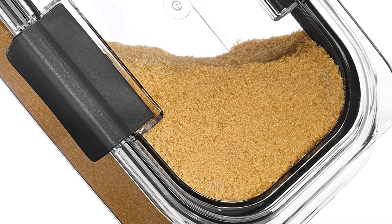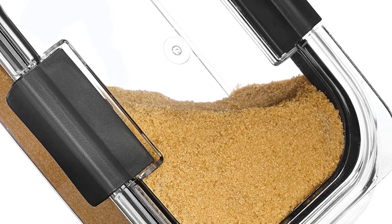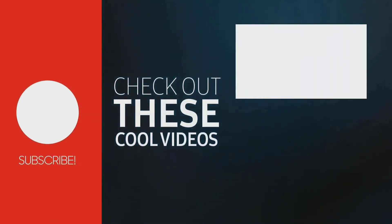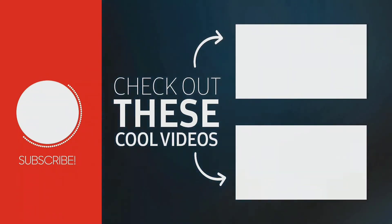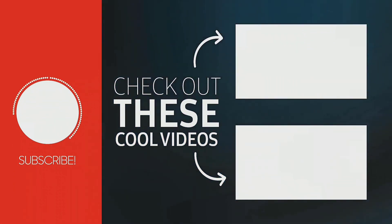Thanks for watching this video. Hope you liked it and found some important information. I'll see you in the next video.